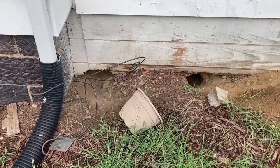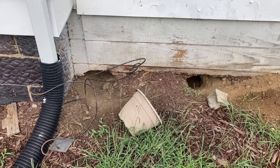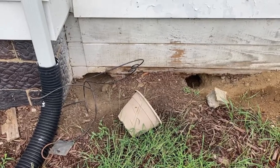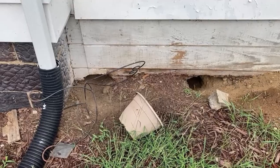Hello everyone, this is Dominic with Frontline Animal Removal. I normally don't do the trapping, but I'm here on a job for groundhogs and I'm going to show you what's going on.